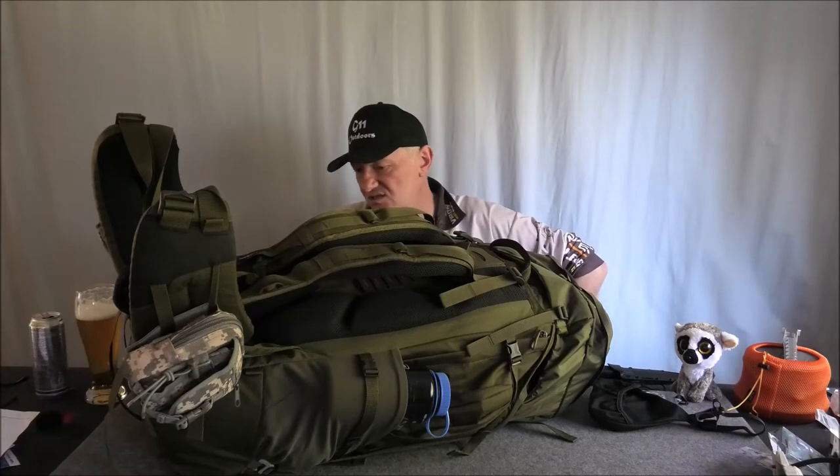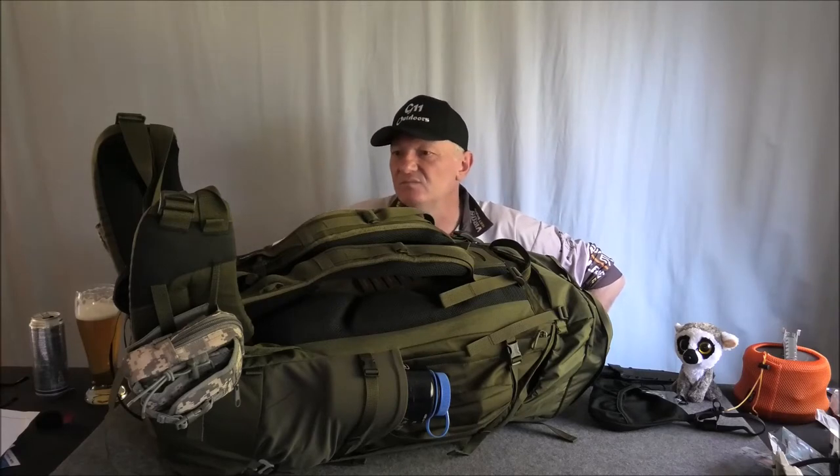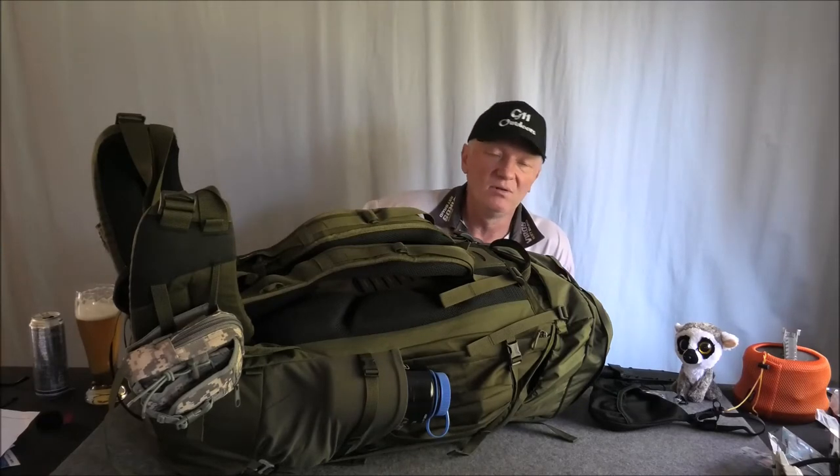This thing is really, really, really versatile. I'll do a proper review of it, probably when I use it. I'll take it out in the field and show you what I'm carrying and everything.